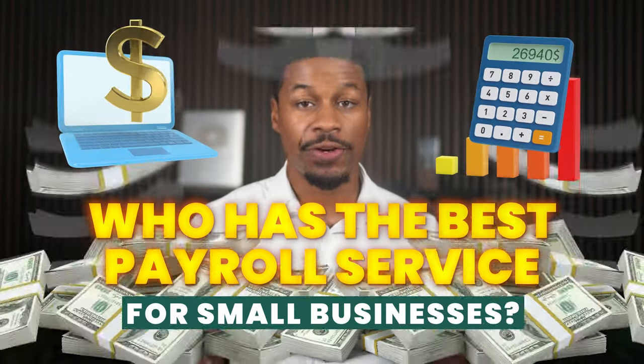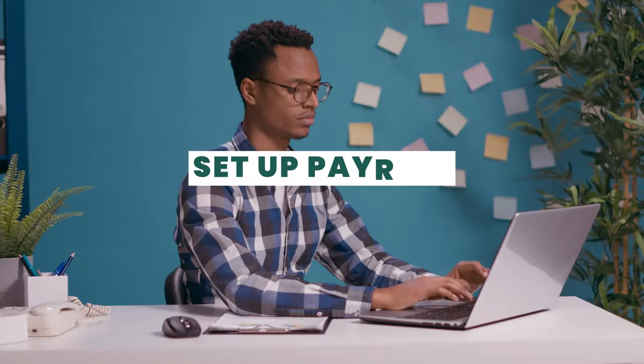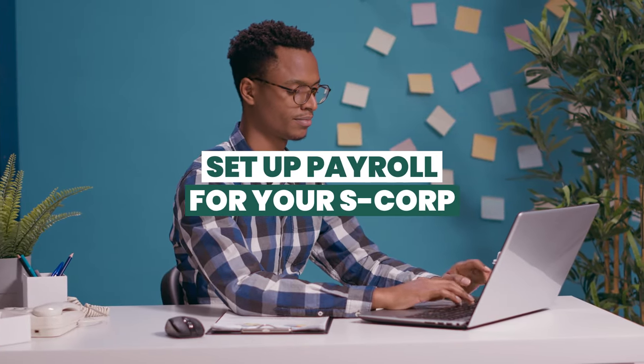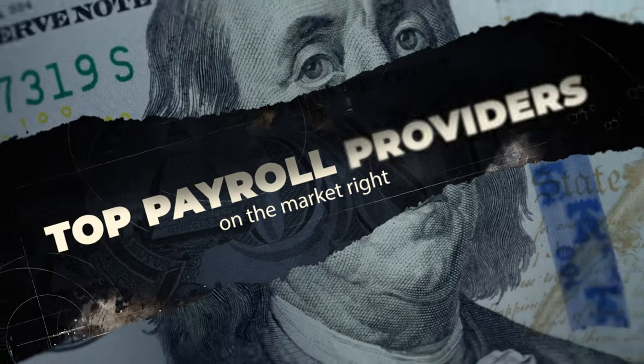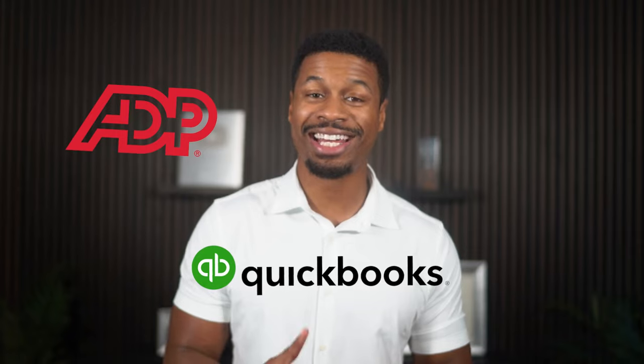So who has the best payroll service for small businesses? Whether you're looking to hire your first employee, set up payroll for your S-Corp, or simply looking for an upgrade from your current provider, then picking the best provider will be very important. In this video, we are going to be comparing the top payroll providers on the market right now: ADP, QuickBooks, and Gusto.